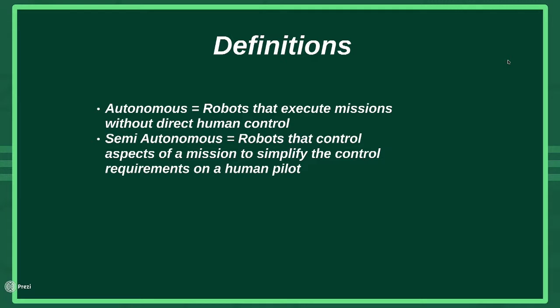Let me quickly differentiate between autonomous and semi-autonomous. With autonomous systems, the robot runs its mission by itself — you program it, tell it what to do, and say go. In semi-autonomous systems, the human is still in the loop, but the robot handles certain tasks that make it easier for the pilot to complete the mission.